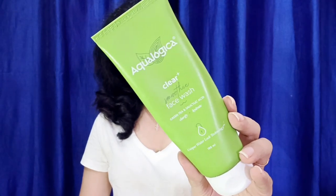Aqualogica recently — I got to try some products that I really like, so in this video I want to give you 4-5 recommendations. If you want to shop from Aqualogica, you can try these products. Let's start with my first favorite product which I have talked about many times: this is the Clear Plus range face wash with green tea and salicylic acid.